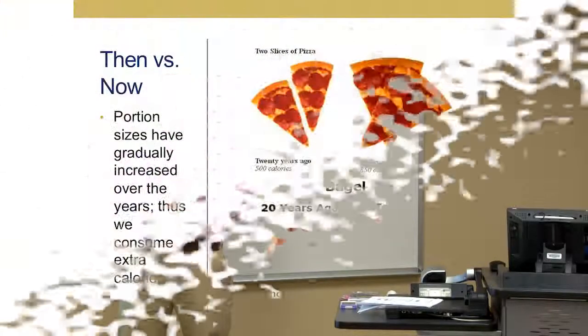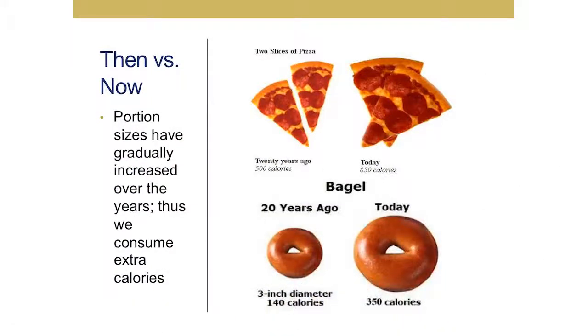20 years ago, a slice of pizza would have provided on average about 500 calories. Today, two slices of pizza would provide about 850 calories — that's a 350 calorie increase. And if you're like most people, you don't just stop at two slices, so it can be even more than that.